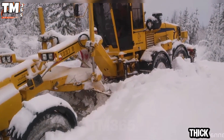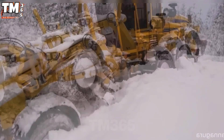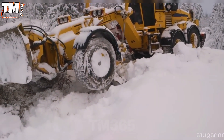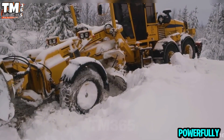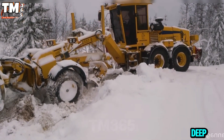Buried under thick layers of snow, the giant bulldozer must rely solely on the operator's masterful skill. Every movement is carefully calculated. The blade turns slowly but powerfully, and finally the machine successfully breaks free from the deep snow.